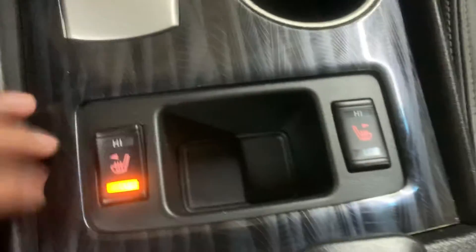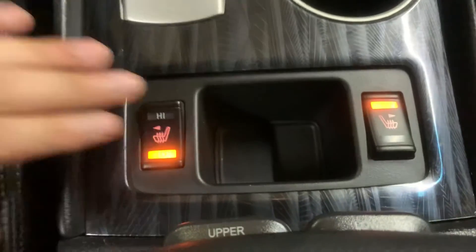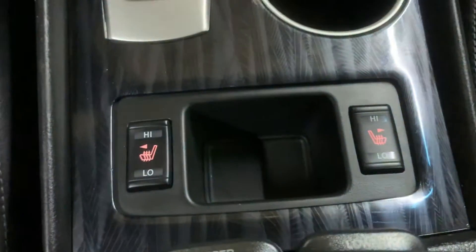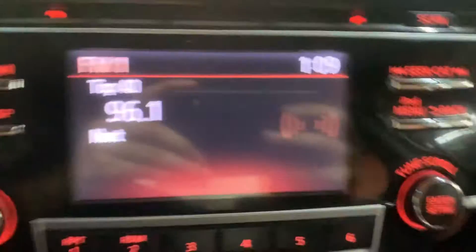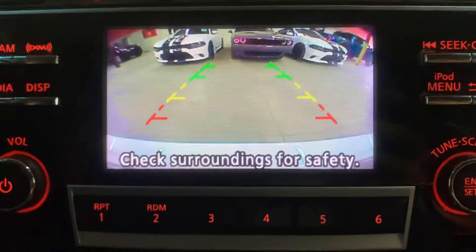That's going to be your driving stick. You also have heated seats — you can set those as high or low. Those are working perfectly fine. I'm going to show you the backup camera — really clear and bright. It can definitely help you out when backing out of tight spaces.